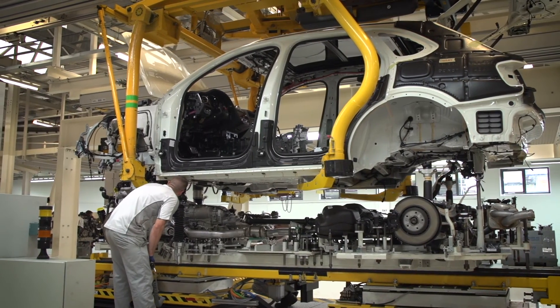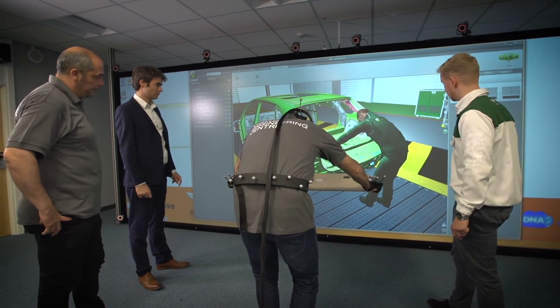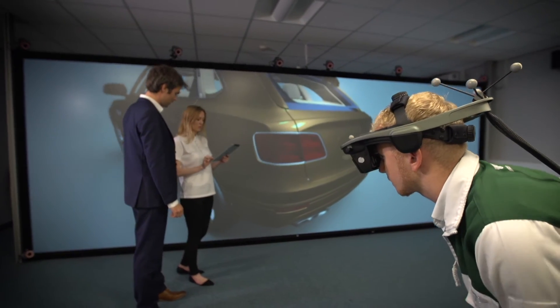The idea is to continue on the innovation journey that we started with Bentley and take the digital tools much wider within the organisation, and also take them out to other organisations and try to improve UK manufacturing across the board.